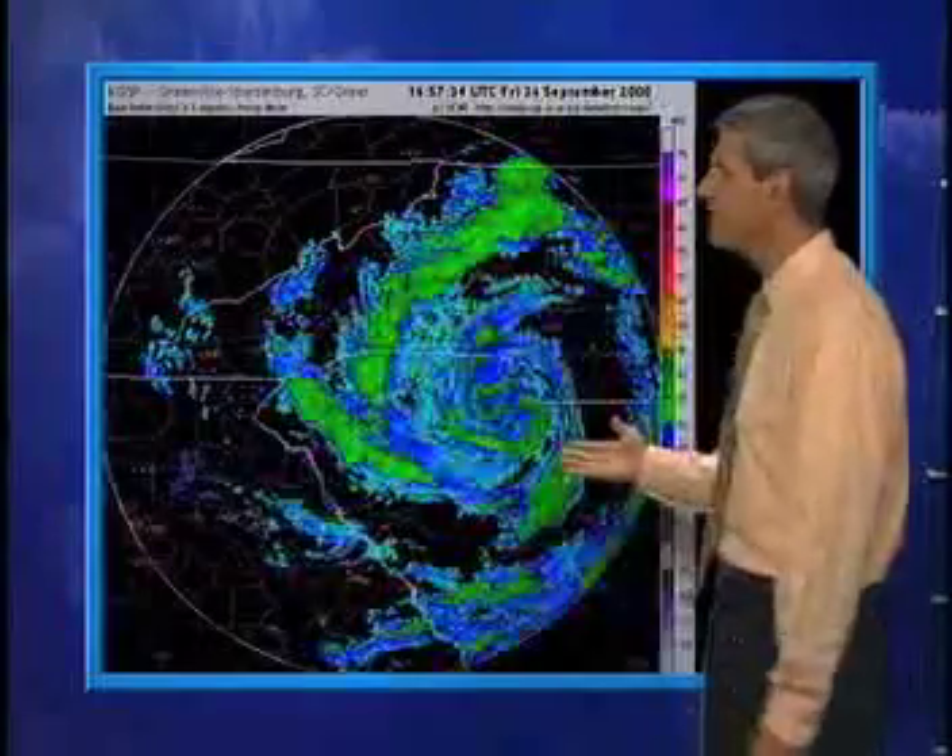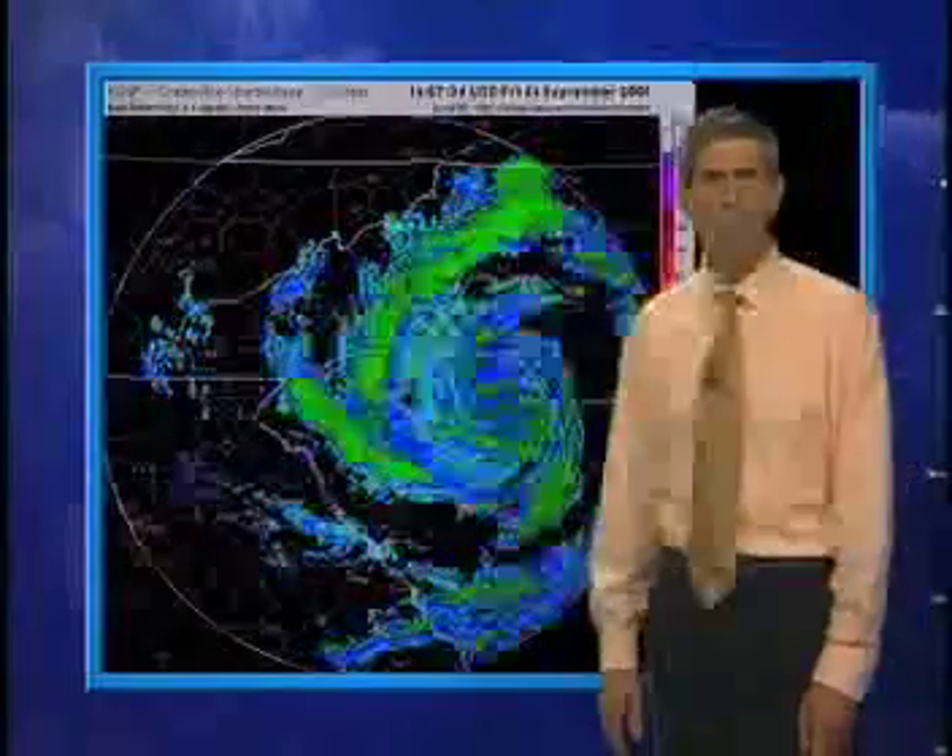So why didn't this storm get a name? Well, for one, it didn't have that warm center at higher levels of the atmosphere. But there were probably non-meteorological reasons as well, including that most of its impacts along the coast occurred before it took on tropical characteristics, so naming it late in the game might have sent a confusing message to the public.